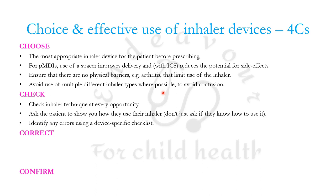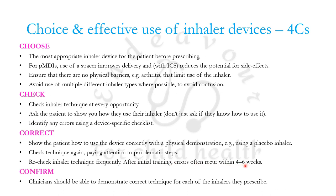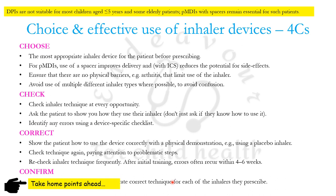Check the technique at every opportunity — at every visit, ask the patient to show how they use the inhaler, don't just ask whether they know how. Identify any errors using a device-specific checklist. Show the patient how to use it correctly, then recheck the inhaler technique frequently, because errors generally recur within four to six weeks of initial training. Clinicians should be able to demonstrate the correct technique for each inhaler they prescribe.